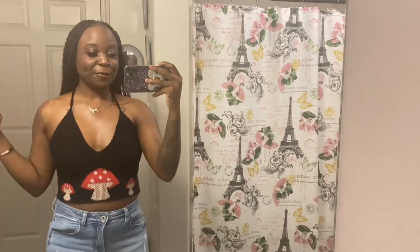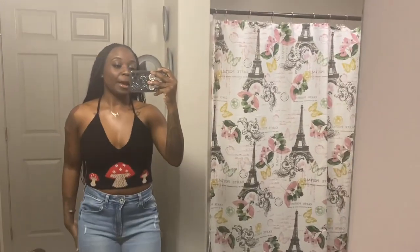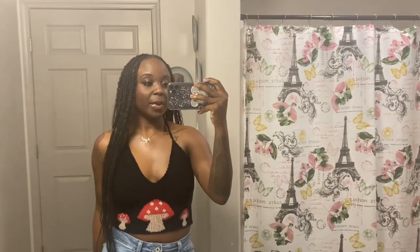So right now I'm at my granny's house. We're just in the living room talking. I wanted to show you all the fit for today. I have this mushroom little knitted top — it's cute. I got it from Temu. I have these jeans — I forgot where I got these from. And then I have my Tory Burch sandals on. It's a little simple fit for today. After this, we're going to get some food and head home. I'll pick the camera back up later to show you all what we got to eat.